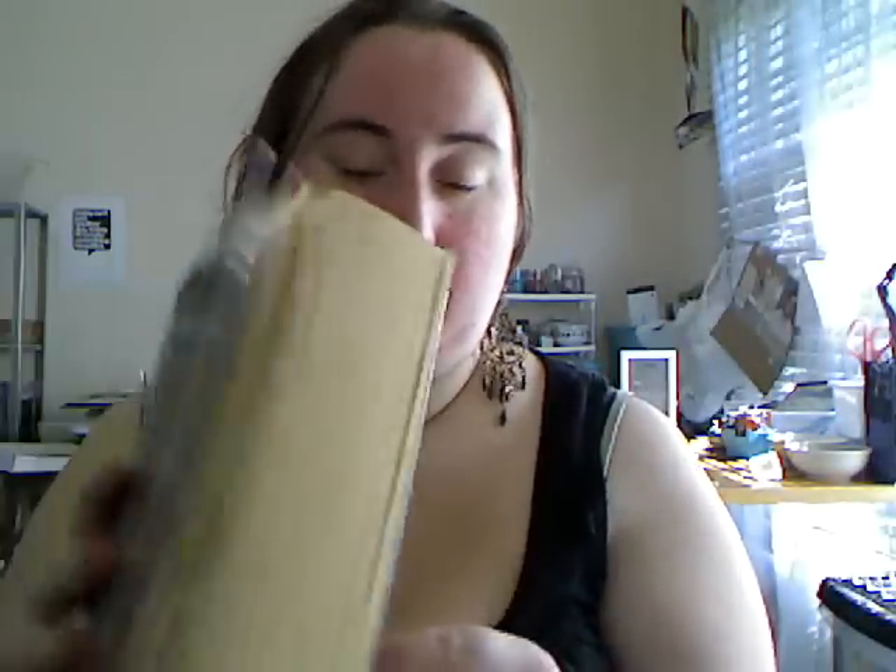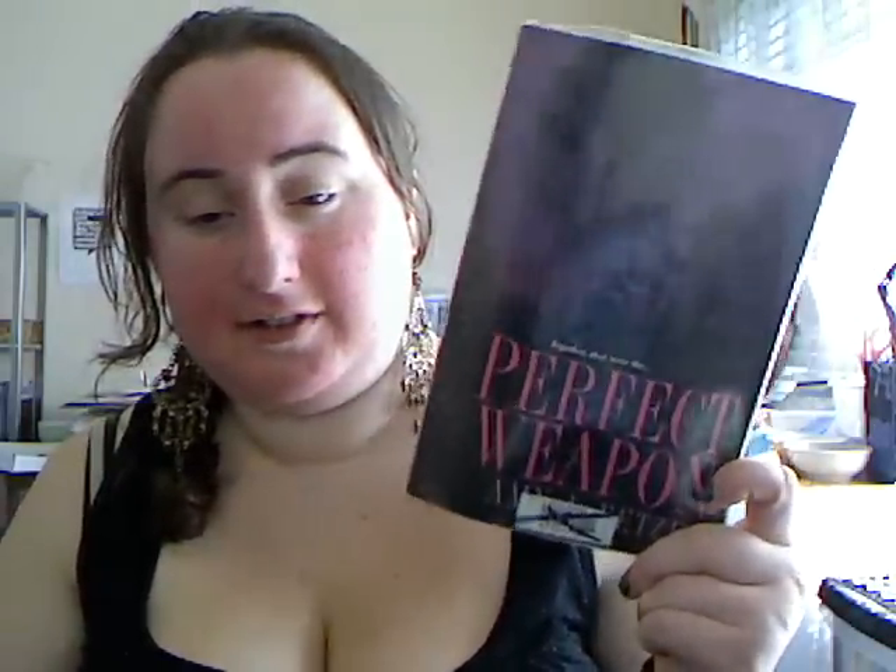Perfect Weapon — another floppy old book that's kind of fallen to pieces a bit, but I don't care, it looked and sounded interesting. It says 'Danger in Plain Sight' and 'Together they were the Perfect Weapon.' You can't go wrong.